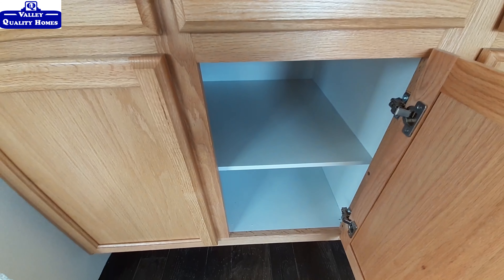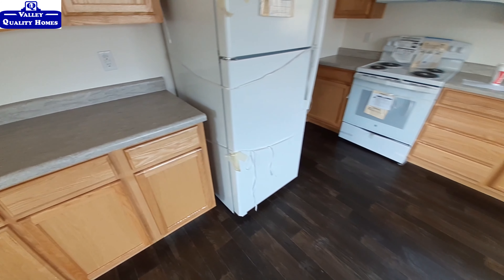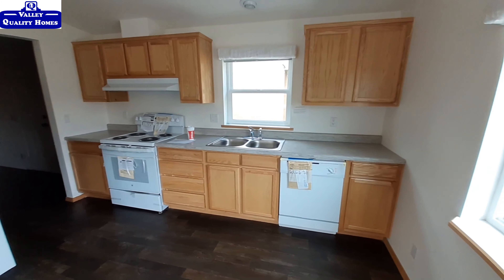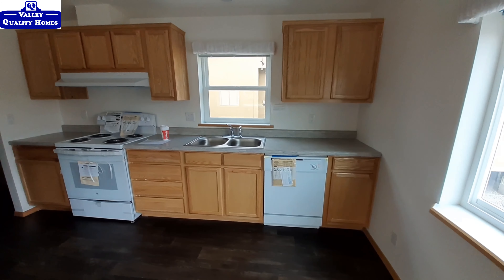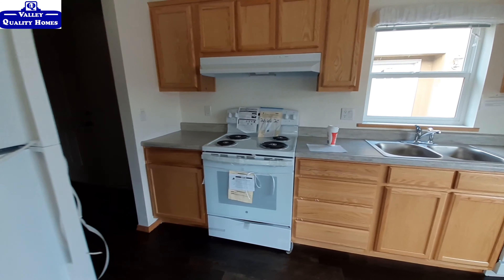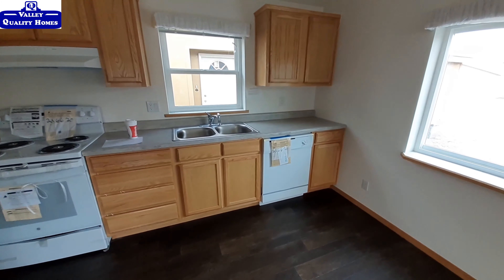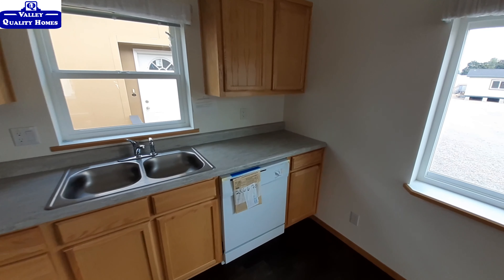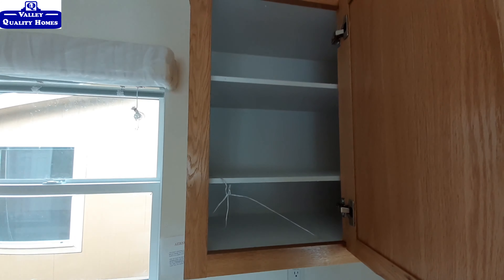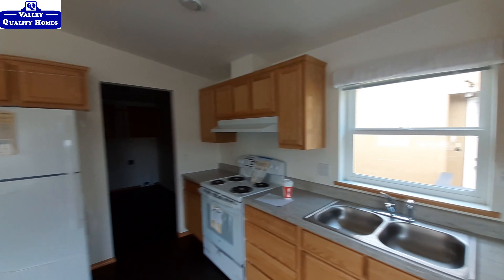We've got a lot of counter space in the kitchen here, and a whole lot of cupboard space for the size of the kitchen. I figured I'd show you one of the bottom cabinets for once — I always show the upper cabinets, never the bottom ones. These are the white GE appliances, which are the more basic appliances, but you can obviously upgrade them.